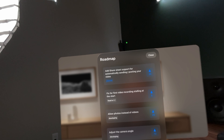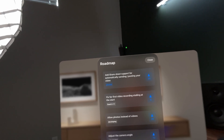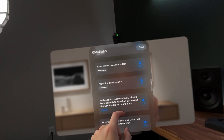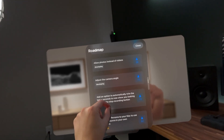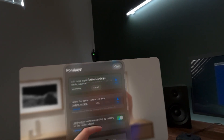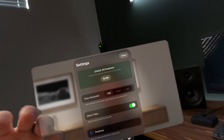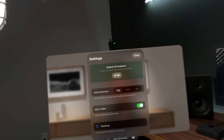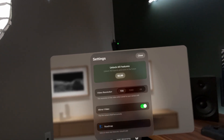Let's see what the roadmap is looking like: add share sheet support, automatically setting and posting video — that's cool — fix, allow photos instead of videos, adjust camera angle. There's a lot of good stuff on the roadmap here, you guys should check it out. I love that so many indie developers don't seem like they're being greedy with subscription prices.